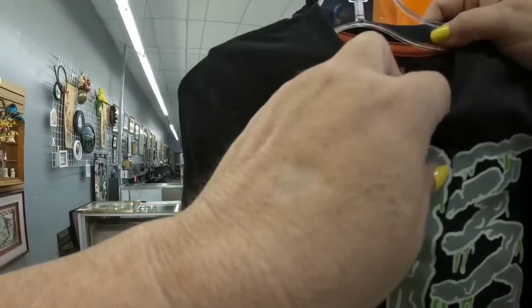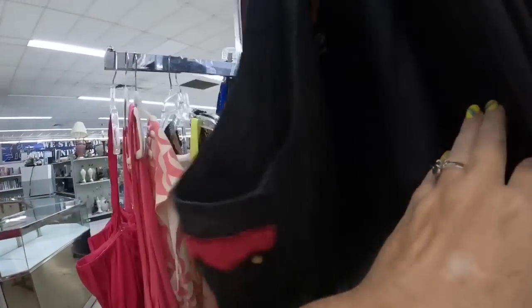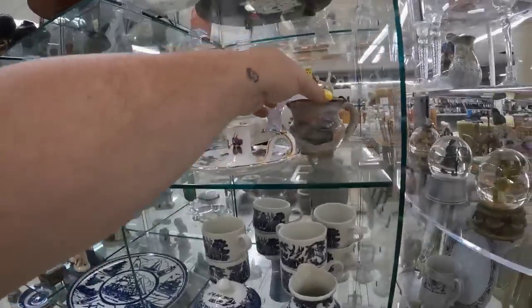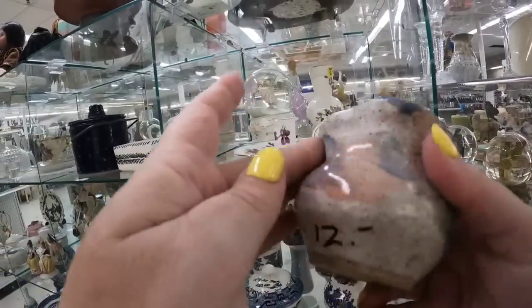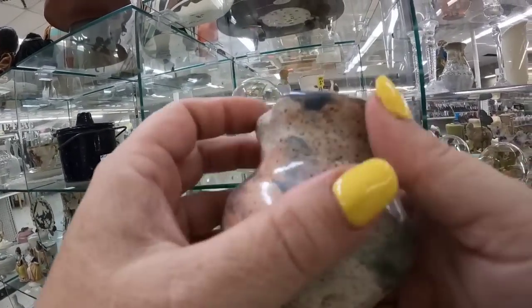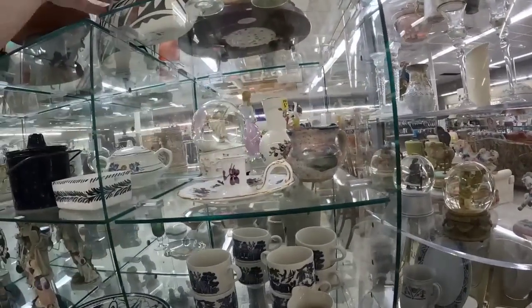Here I saw this little skeleton shirt — I thought about getting it for Dalton. It was about one or two sizes too big, but I got him the Mickey shirt last week, so I did leave it. Here you're going to start to see where I was saying there are some higher prices — like this cute little pottery pitcher was marked at $12, which is just a little bit too high.